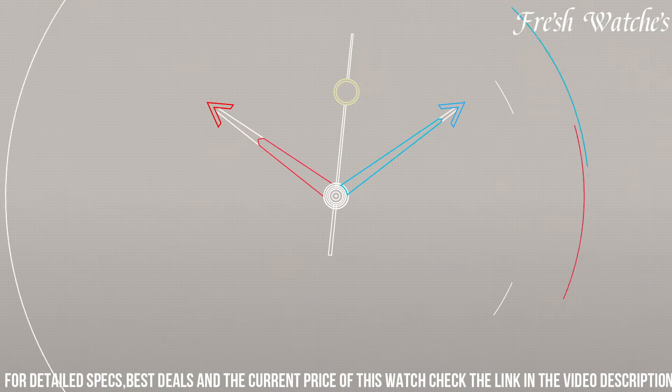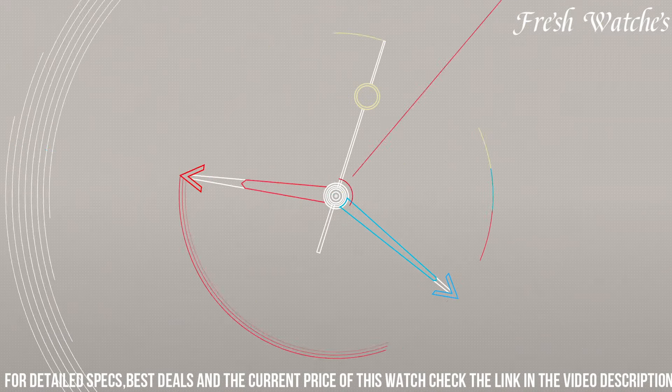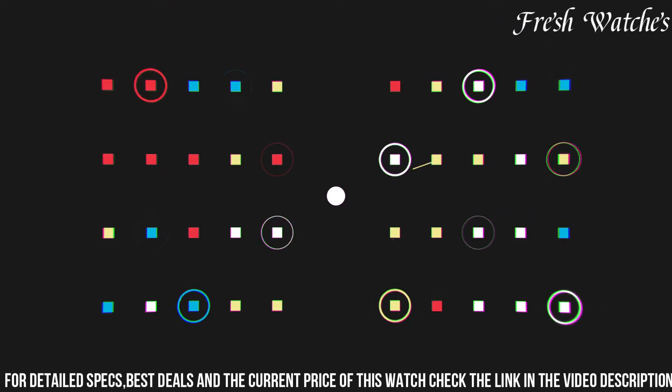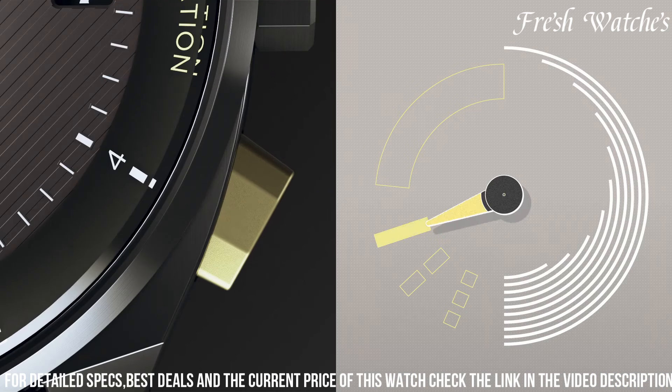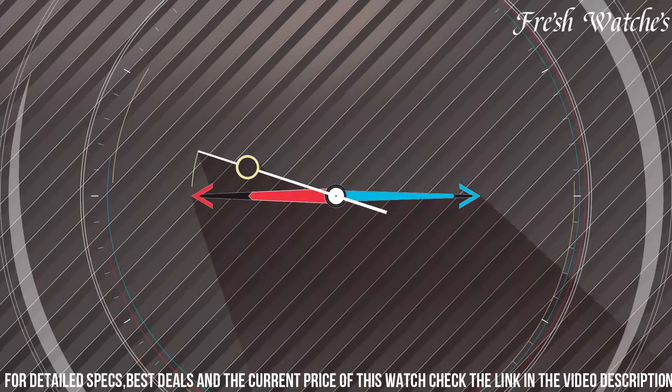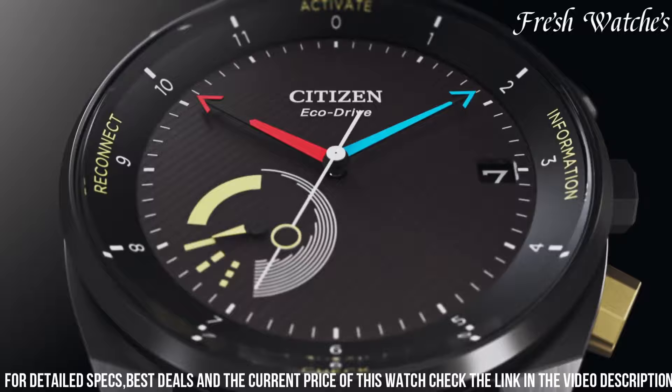Powered by EcoDrive technology, it harnesses the power of light, ensuring that your watch is always charged and ready for action. The black dial with luminous enhancements and markers offers optimal visibility in any lighting. With features like a perpetual calendar, alarms, and world time, this watch caters to the needs of the modern urban dweller.